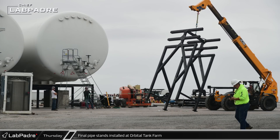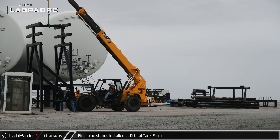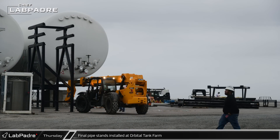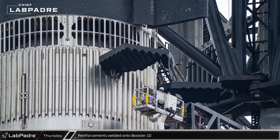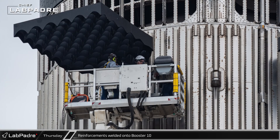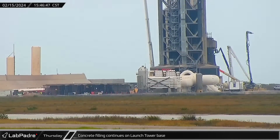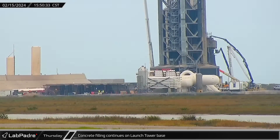Down Highway 4 at the launch site, work continues on the upgrades to the orbital tank farm. The final pipe stands are now being installed in front of the last of the new horizontal cryogenic storage tanks as crews work towards plumbing in the new hardware. Workers took a lift up to Booster 10's grid fins, where they were later seen welding reinforcements onto the Super Heavy around the grid fin sockets. A concrete pump truck arrived at the launch tower once again to continue backfilling the void behind the new armor on Mechazilla's concrete base.